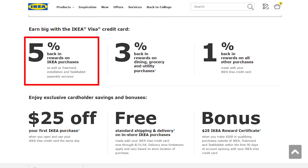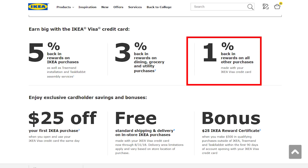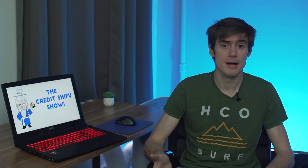Now let's look at the cashback earning on this card. It earns 5% back at IKEA — basically a 5% discount, which is pretty cool. The next category is 3% on dining, groceries, and utilities, making it an everyday spending card, and then 1% cashback on everything else. But this cashback isn't true cashback — it's actually IKEA store vouchers in increments of $15. When you build up to $15, you get a statement credit, but they must be used within 45 days and only at IKEA.